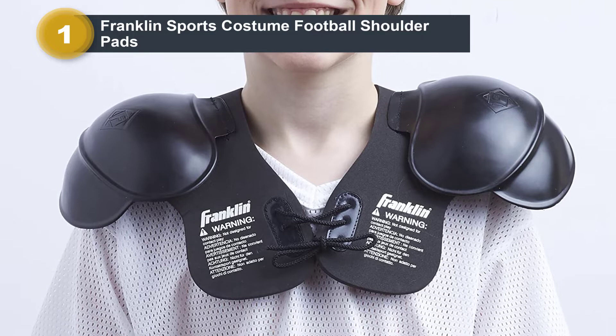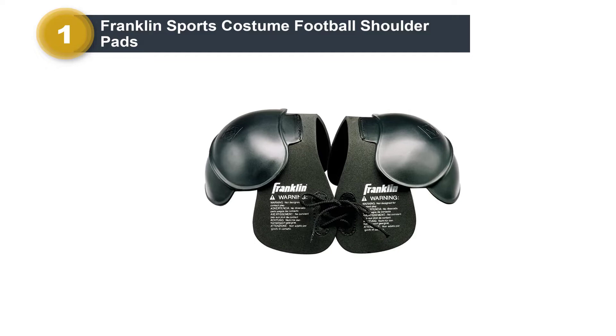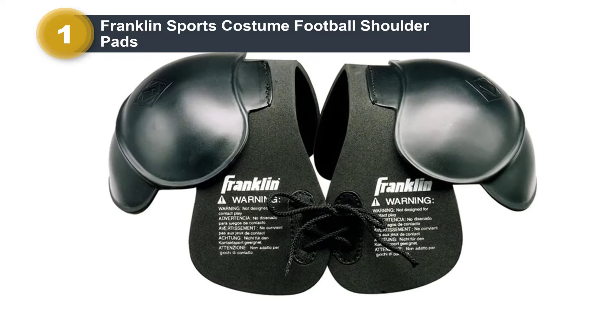The pads are not intended to be used as protective gear for sports and football, but as actual images for the Halloween football costume. Children love to feel and look like their favorite athletes.